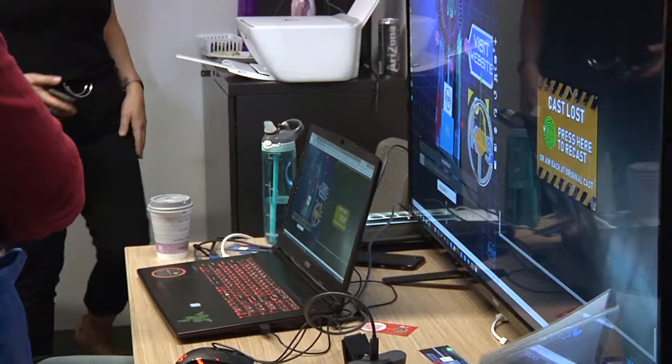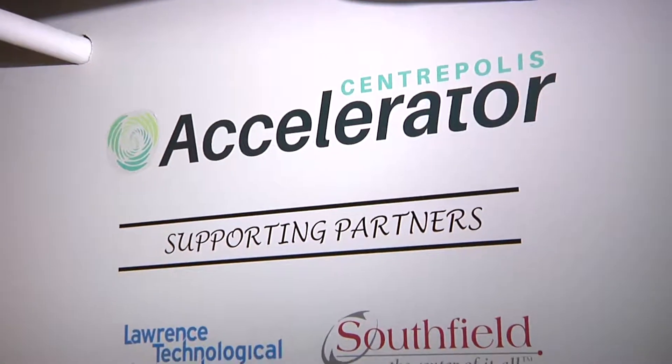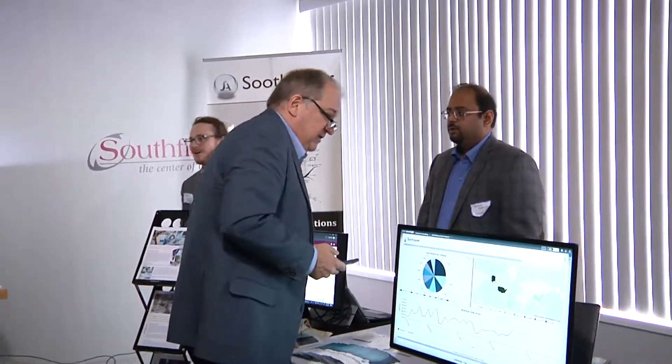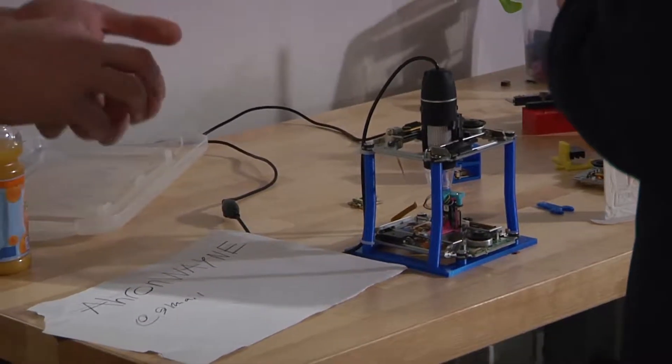Lawrence Tech is all about design, engineering, prototyping, and manufacturing. So it's a natural fit for the Accelerator to partner in collaboration with the City of Southfield and Lawrence Tech, because it has the same kind of DNA. The students and faculty are all in that mode of working with companies in design, so it's a great fit.